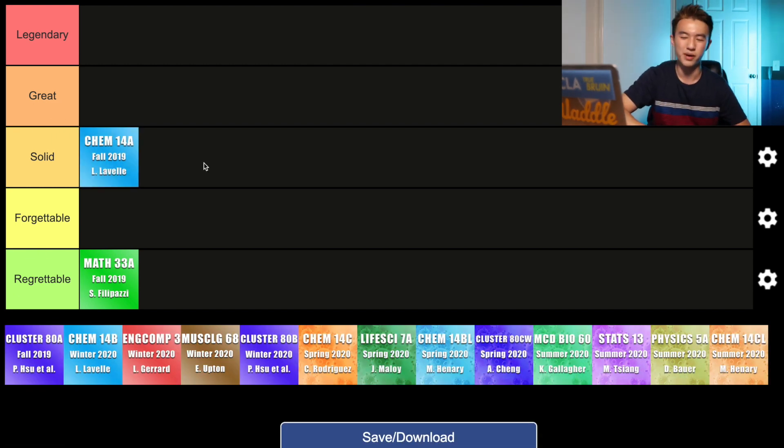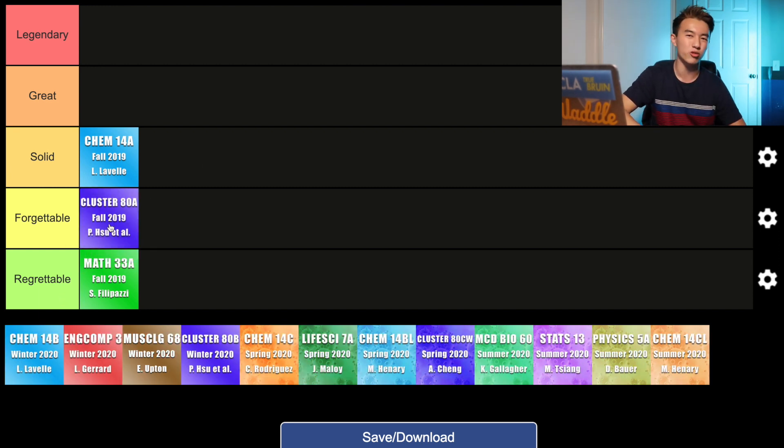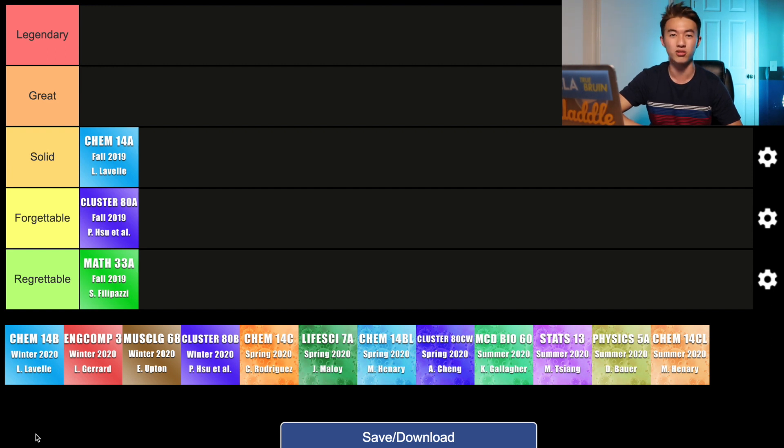Cluster ADA was taught by Professor Hsu as well as two other professors. A quick overview: the cluster program at UCLA is basically a year-long GE course about a specific topic. For my cluster, this class was all about human aging. I definitely learned new things and it was interesting to me, but for Cluster ADA specifically during the fall quarter, it wasn't as memorable as the other two quarters. Which is why this class goes in the forgettable category. That was my fall quarter — nothing too special, and I didn't do the best in my opinion.